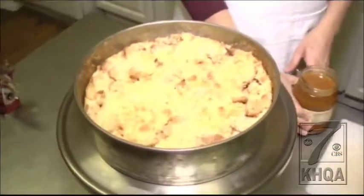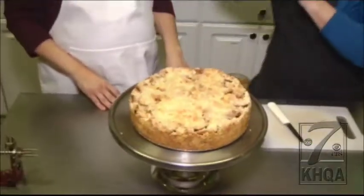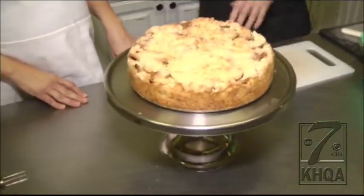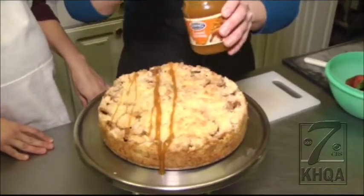How do we top this bad boy off? Well, first we take the ring off the springform pan. That's pretty. We have a beautiful-looking tart there, and then all we have to do is drizzle on the caramel. What's the difference between a tart and a pie?